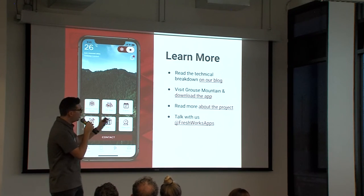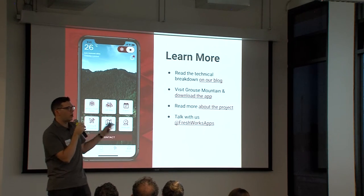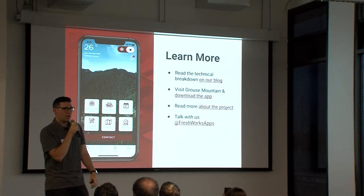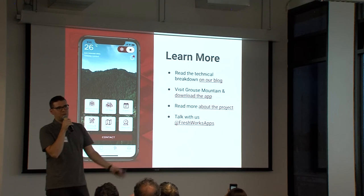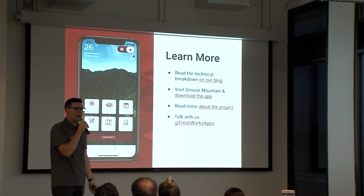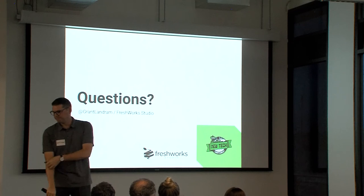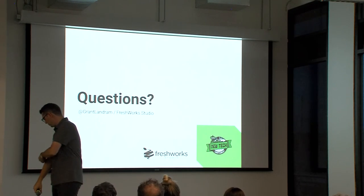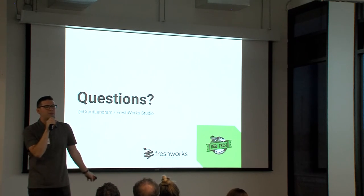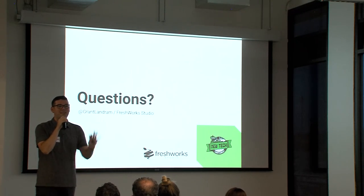If you'd like to learn more, we have a full technical breakdown of the custom work we did on top of the native frameworks on our blog. You can also download the open source library we built on top of ARCore and ARKit. If you visit the mountain, download the app and use it — tell us what you think. You can read more about the entire project on our website. Happy to answer any questions now or connect with anybody afterwards. Thank you!